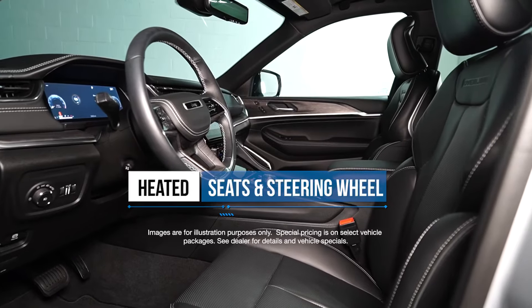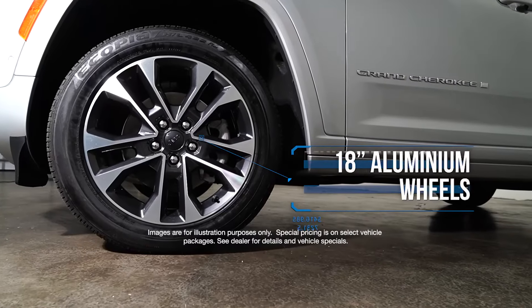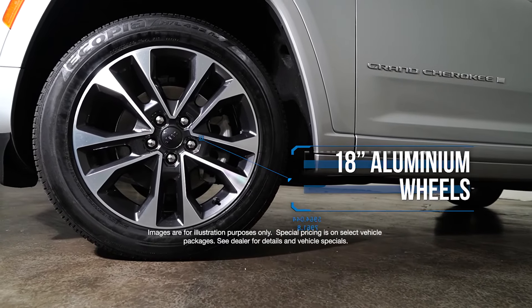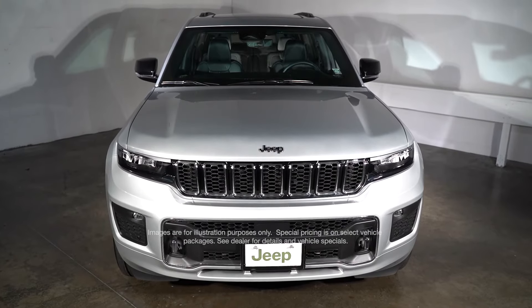Heated seats and steering wheel, power liftgate, 18-inch fully painted aluminum wheels, six premium speakers, and more.